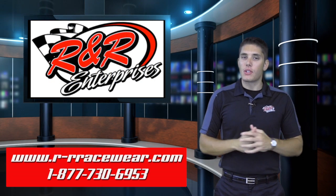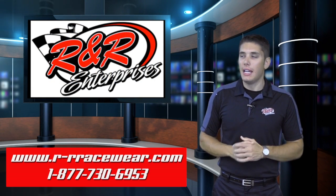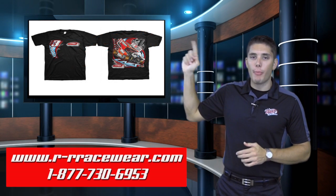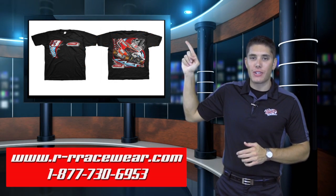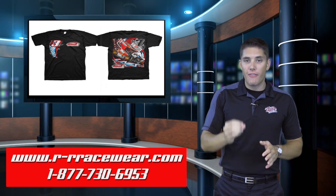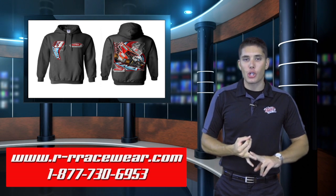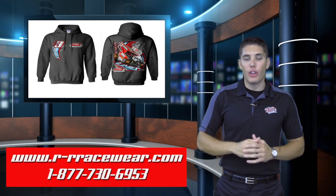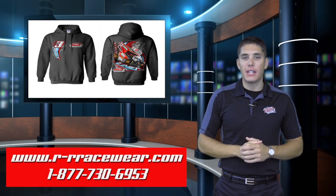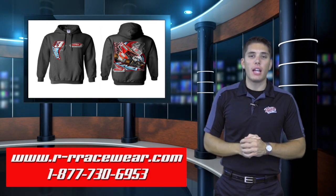Now we talked late models, let's talk sprint cars. The sprint car racing season is getting ready to kick off in Australia with an all new design for Halls Motorsport. This is their Steve Lyons design featuring the number three sprint car. T-shirts and hoodies are available with this design. The t-shirts will come in black, charcoal and cardinal red, as will the hoodies. Same sizes for both — small through four extra large.